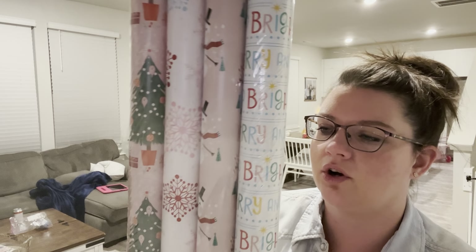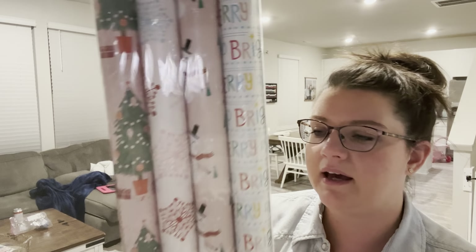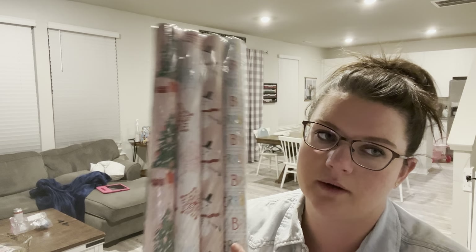I'm a wrapping paper crazy person - obsessed with wrapping paper, it's one of my favorite parts of Christmas. I got a set to wrap her Christmas books in - it's light pink, really cute and girly. I also got some Mickey Mouse and Frozen paper because she likes those things.